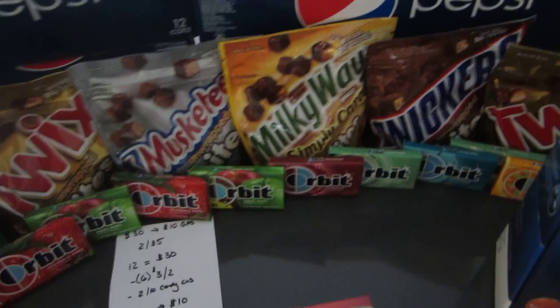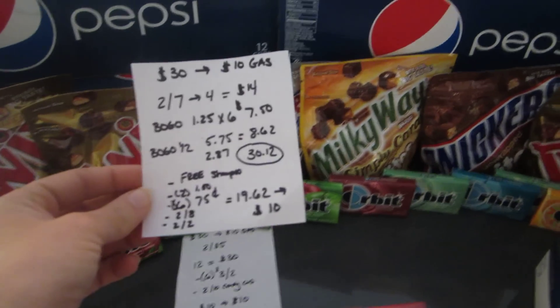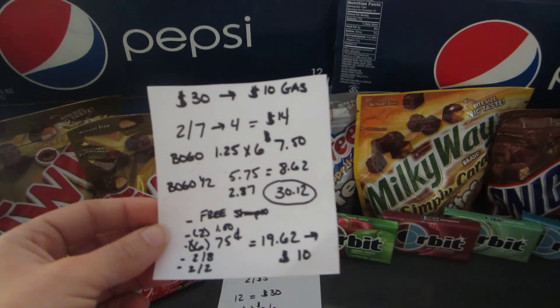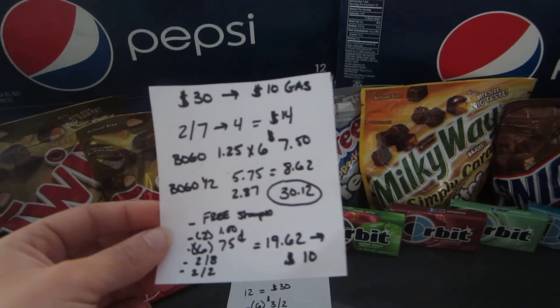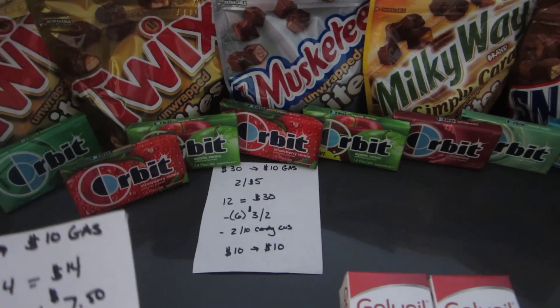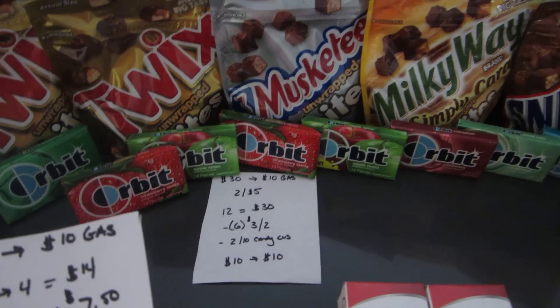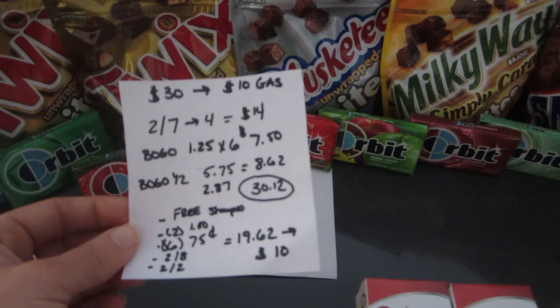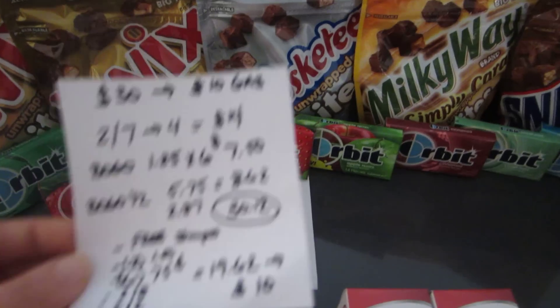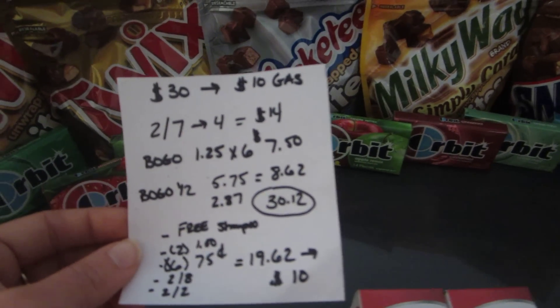The other gas card deal I did: I got four Pepsi, which were two for $7, so four of them was $14. Orbit gum is also part of this deal and is buy one get one free this week — they're $1.25 each. I purchased 12 of them, but six were free, so the cost was $7.50.